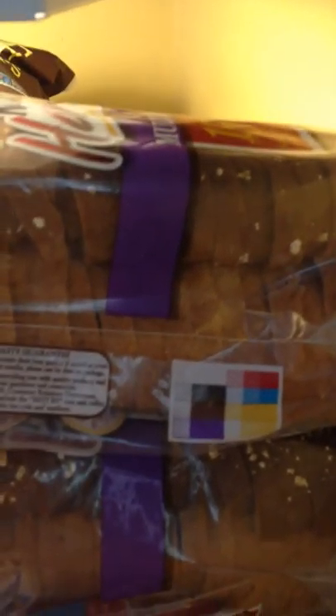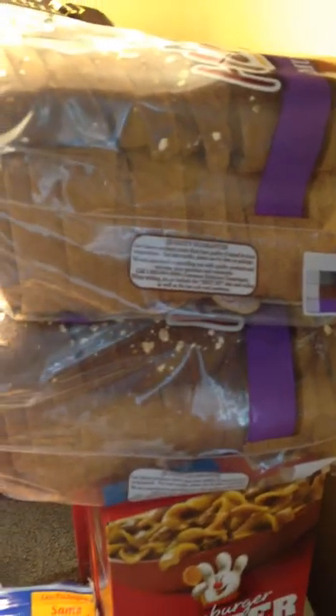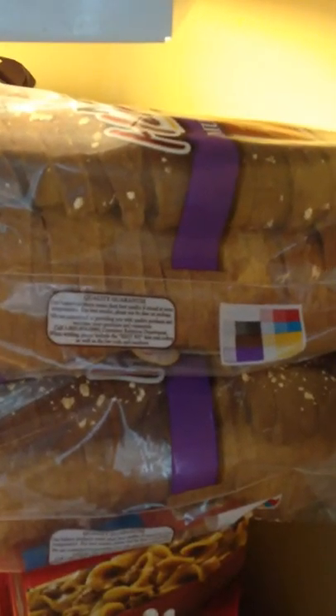Starting over here with this Nature's Harvest Bread. This was on sale for $3.50 and then there was a $0.55 off one coupon on coupons.com that doubled to $1.10 off each loaf.